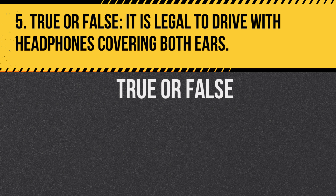Question 5. True or false: It is legal to drive with headphones covering both ears. Answer: False. Using headphones or earplugs in both ears while driving is illegal because it can prevent a driver from hearing sirens or horns.